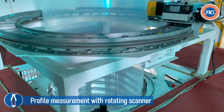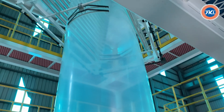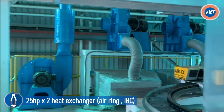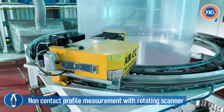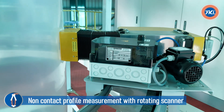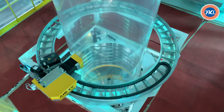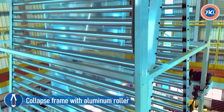Profile measurement with rotating scanner. 25 horsepower heat exchanger for air ring and IBC. Non-contact profile measurement with rotating scanner for film. Collapse frame with aluminum roller to prevent scratching on film surface.